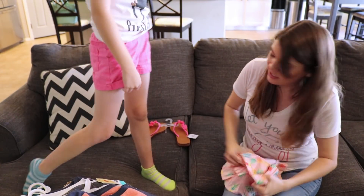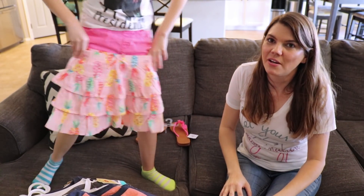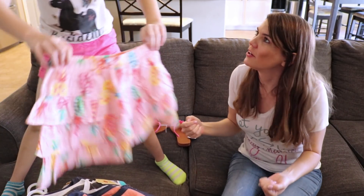And then actually this is the last thing, Emma — pineapple skirt, pineapple skirt! Everybody needs a pineapple skirt.